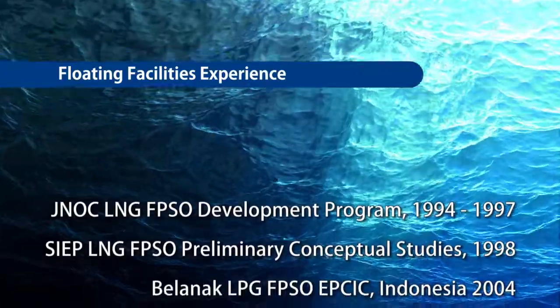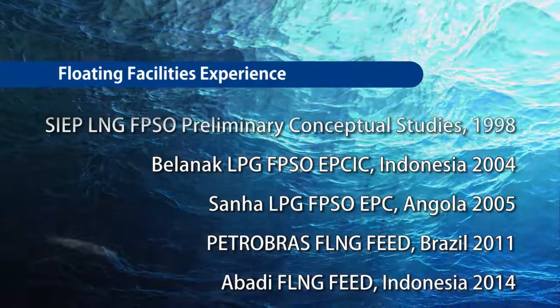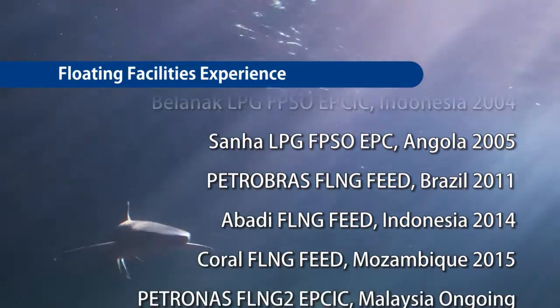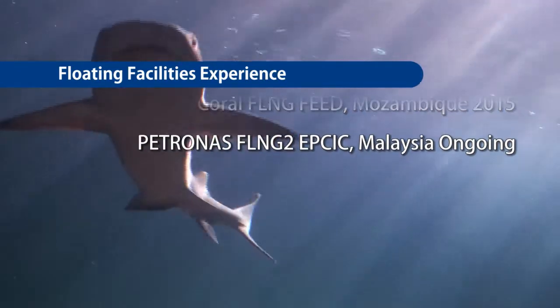Starting from 1994, JGC has accumulated experience through the performance of pre-FEED and FEED services for FLNG projects in Southeast Asia, Oceania, South America and East Africa.